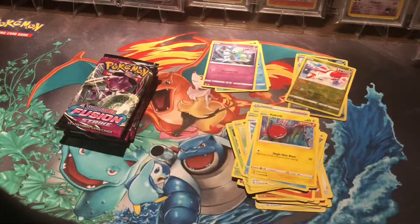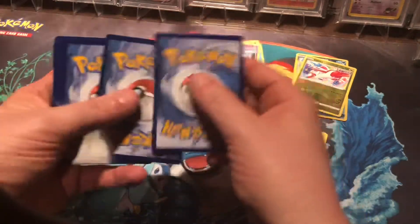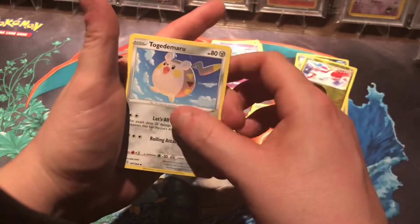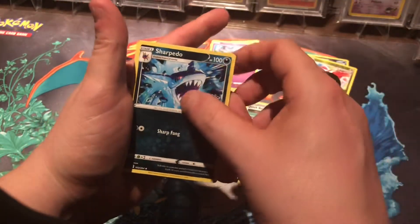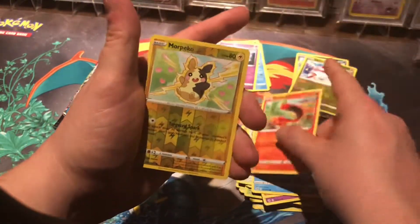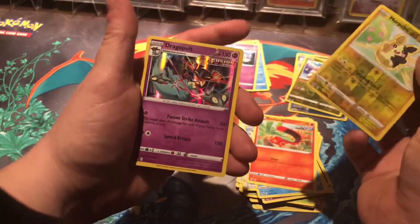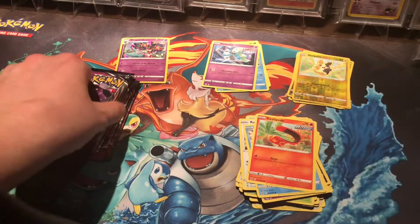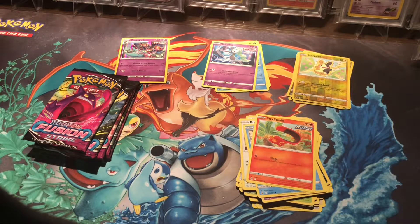Still looking for our first hit, guys. Pack number four being cracked right now. Quick Ball, Quick Ball, Sharpedo, Drippy — I think I see something... Rookidee, Glarian Darmanaka, Sizzlipede, reverse holo Phanpy, and a holo Dragonball — not really exciting, not what we're looking for. Still waiting for that first hit. A holo I do not really consider a hit — most people do, but that's just my standard.